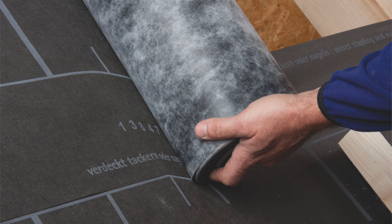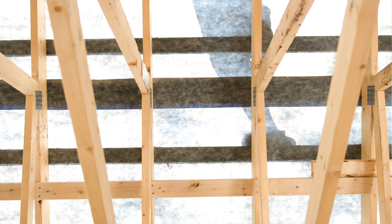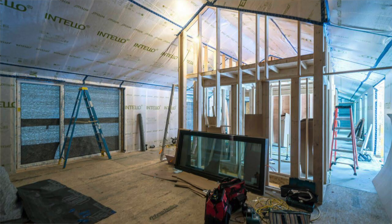When used and installed according to Proclima installation instructions, Mento 1000 can be left exposed to the elements for up to three months. And as part of the complete Proclima airtightness system, it's backed by a 10-year comprehensive warranty.